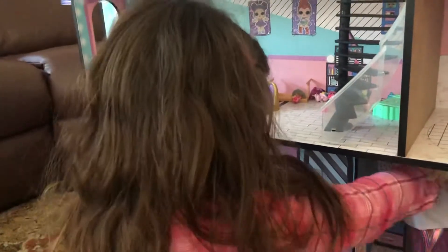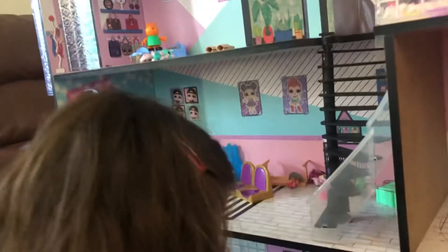Hey guys, today we're playing with the LOL doll house mansion — it could also be used as a Barbie house, like Isabella is using it. There are the stairs going up to the bedroom.